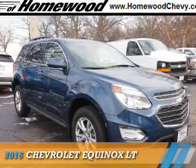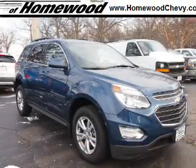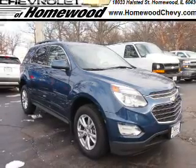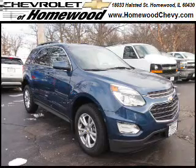Presenting the 2016 Chevrolet Equinox. It's powered by front-wheel drive, a 2.4-liter, 4-cylinder engine, and a 6-speed automatic transmission.